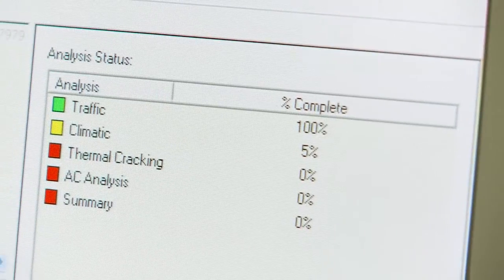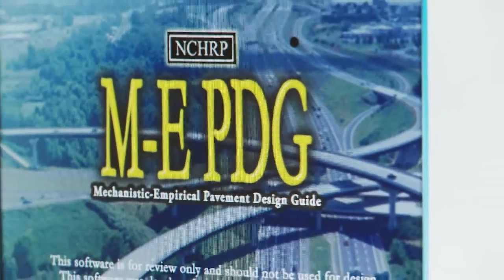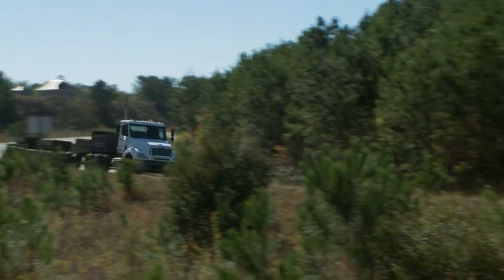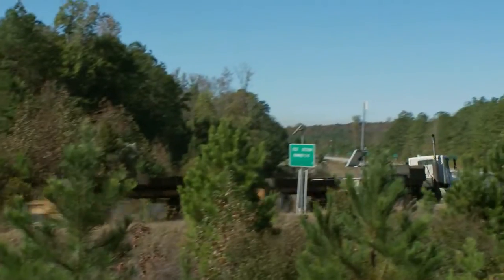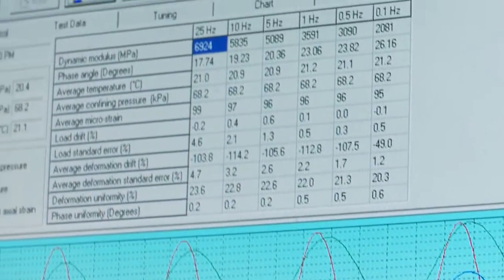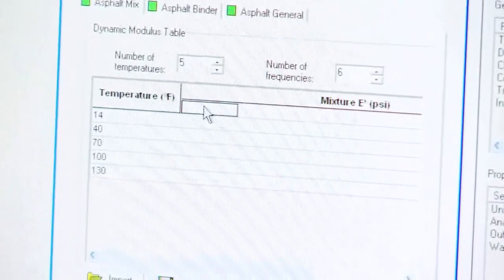The Alabama Department of Transportation is currently gearing up to move to the DARWin-ME program. The track is ideal in that situation because they build out smart pavements that can tell us exactly what the materials are doing while being subjected to continuous loading cycles. By being able to characterize our materials so completely, we're going to have very good level inputs to go into the MEPDG.